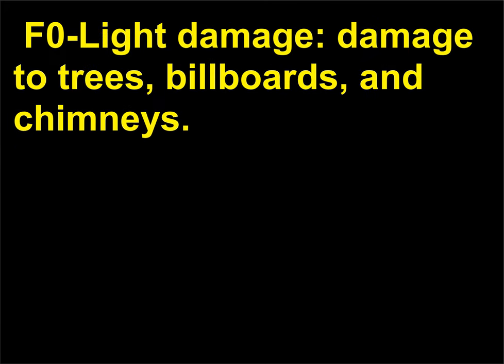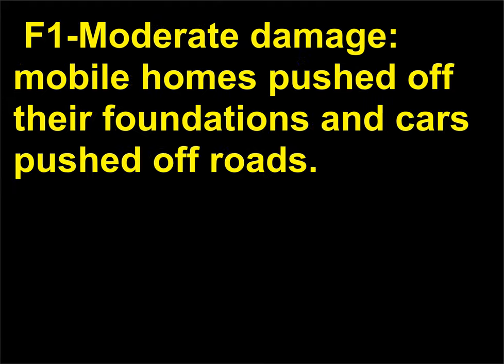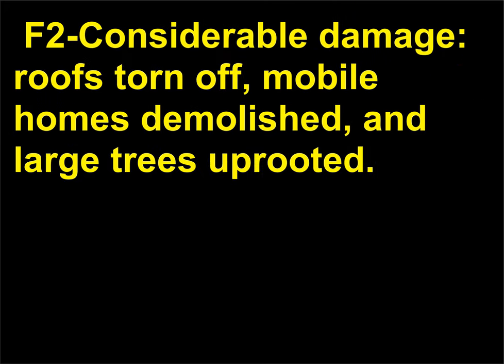F0: light damage — damage to trees, billboards, and chimneys. F1: moderate damage — mobile homes pushed off their foundations and cars pushed off roads. F2: considerable damage — roofs torn off, mobile homes demolished, and large trees uprooted.